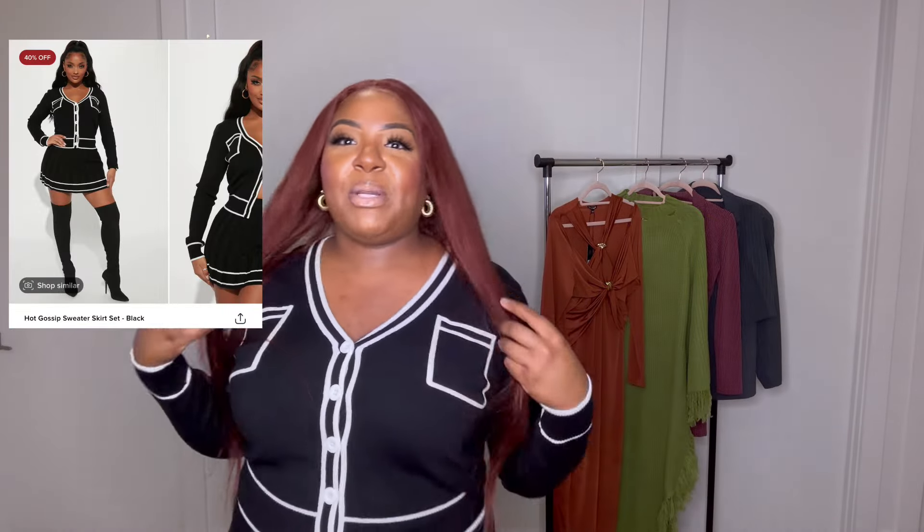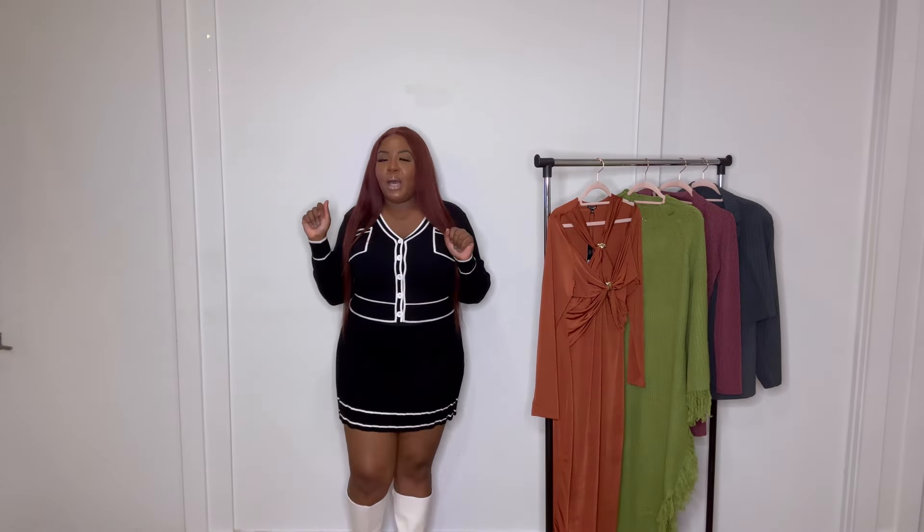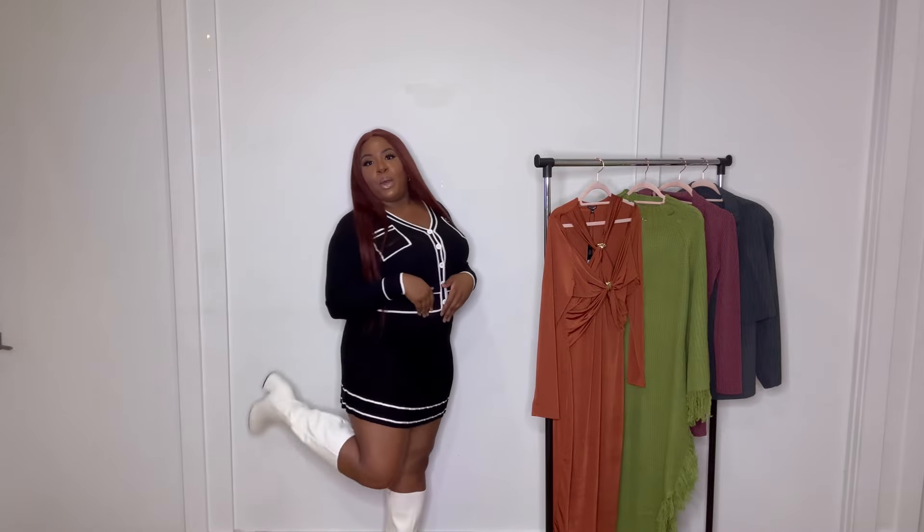This next set is called the Hot Gossip Sweater Skirt Set, and that's exactly what it's giving — mean girl, school girl energy. I'm loving this set. The black and white is giving Chanel vibes. I'm loving the school girl feel — the cardigan is all black with white contrast. To top it off, I just paired it up with some white boots.